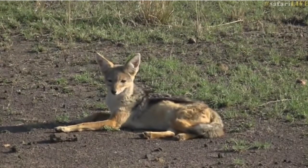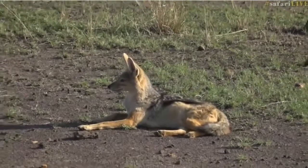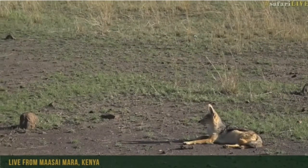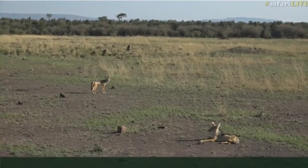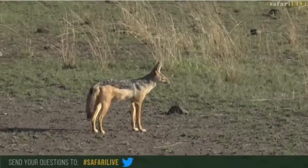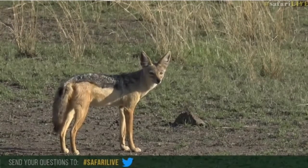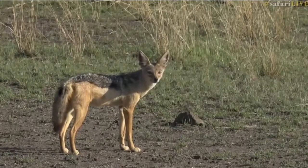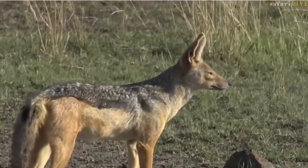Let's play a game very quickly — I know you've got a long delay. What type of jackals do we have here? Hashtag Safari Live with your answers. There's only two species that occur in this area. This one should be quite easy, especially with the framing that David's got now. I'll give you a clue: it gives it away in the name of the animal.